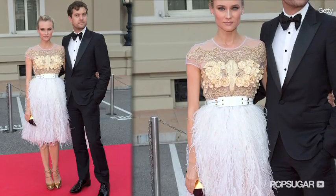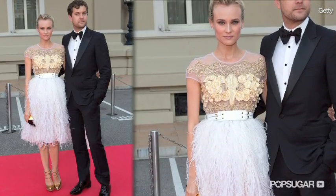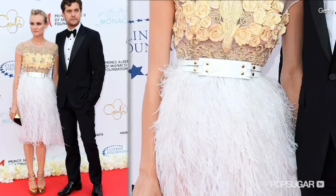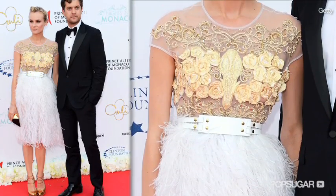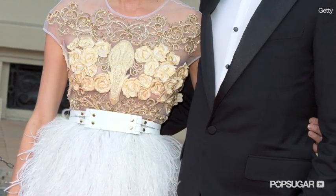It appears that both flowers and feathers seem to be a trend for Diane. For the Nights in Monaco gala fundraiser, Diane selected a sweet white and nude dress from Prabal Gurung's Fall 2012 collection. This dress is all about texture. The skirt is made out of floaty white ostrich feathers that contrast against the delicate sheer top with swirl embellishments and soft yellow rosettes. A two strap white leather belt accentuates her waist.